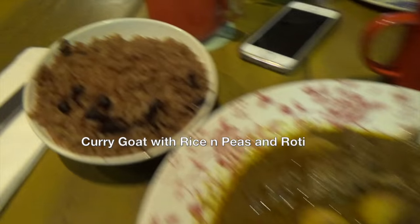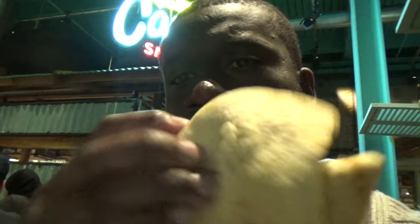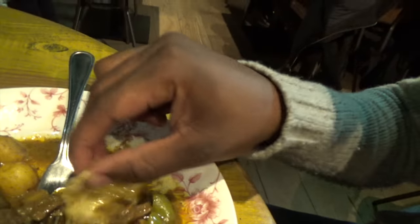We've got a curry, rice and peas, and roti — or roti, however you pronounce it. The rice and peas is nice but let me try this curry goat. The meat is very tender, slightly spicy, very saucy. Let's try these potatoes. That's a good curry goat. Look how massive this roti is — we dip that like that. Happy boy.